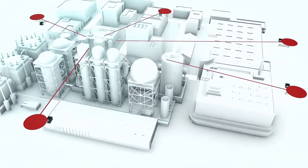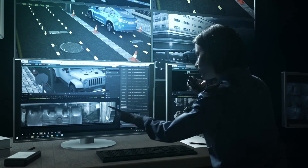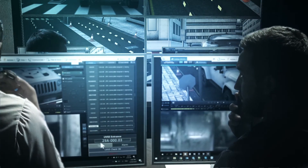With several checkpoints at one site, all SecurOS UVSS platforms can be integrated into a centralized system. Thus, one operator can remotely control all the checkpoints.